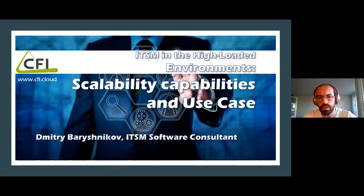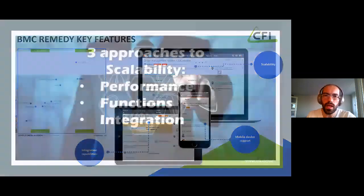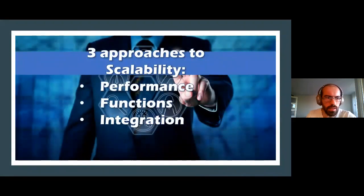What I wanted to tell you about today is the scalability capabilities of BMC — how we can actually apply it to real customer needs, maybe a little bit better than other software on the market. The key features of BMC Remedy ITSM suite, or BMC Helix ITSM suite — there were some marketing changes recently — include integration capabilities, high load, and scalability. The three main approaches to scalability are performance, functions, and integrations.